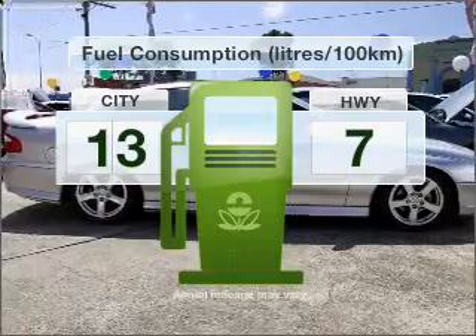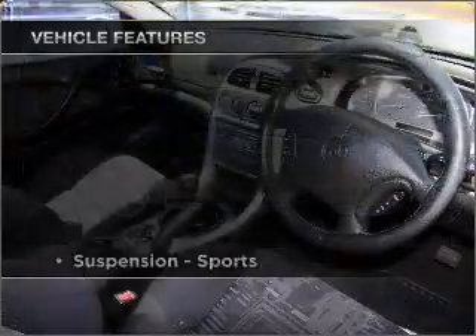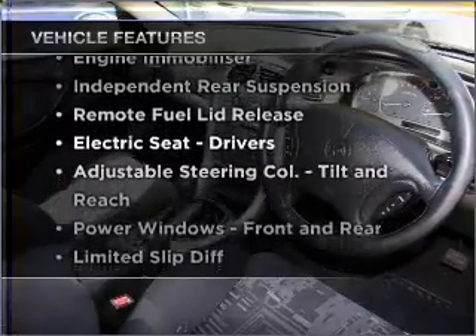Run all over town without worrying about filling up. Plus, enjoy these notable features that are included in this ride.